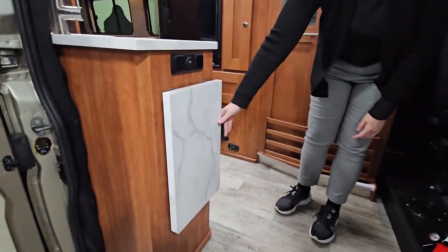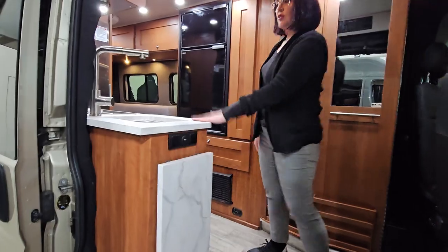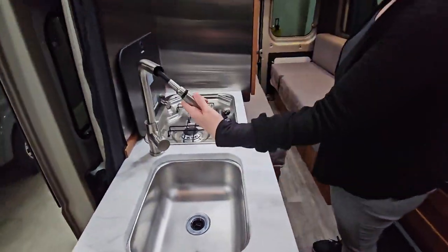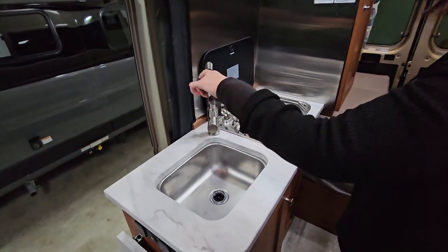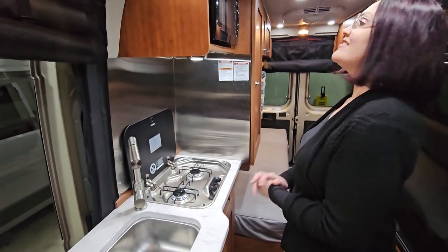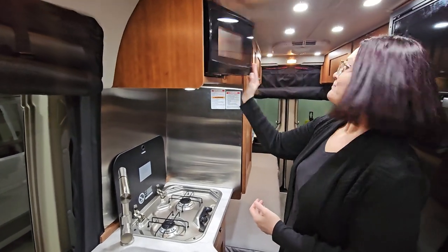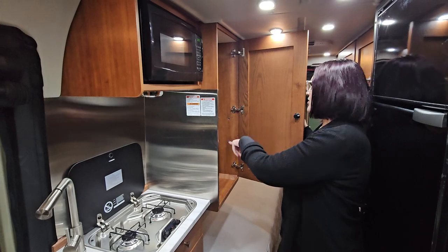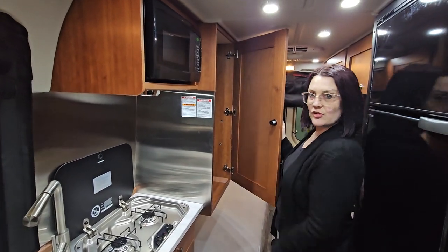You've got a flip-up countertop here if you wanted some additional prep space — hard surface countertop. You have a gas stove in this model. Nice little residential sink with the pull-out cord so that you can really get in and scrub your potatoes or your dishes. Microwave up top. Nice little armor storage back here, and a hanging closet — that's where the leg for your table is also stowed.